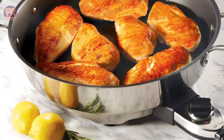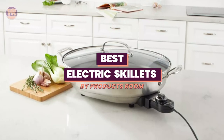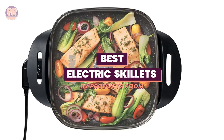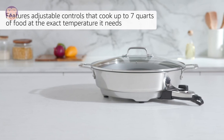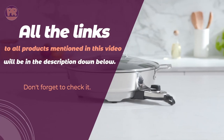Welcome to Products Room. An electric skillet may not exactly qualify as a true kitchen essential, but it is an extremely useful appliance favored by home cooks everywhere. It can function as an additional cooktop when your other burners are in use, is great for cooking larger quantities, and can hold a dish at a constant temperature for serving.